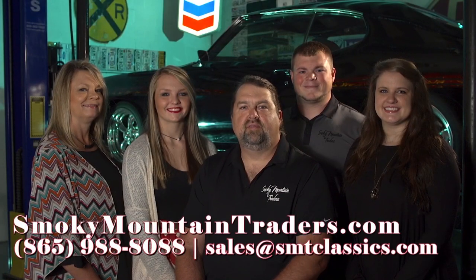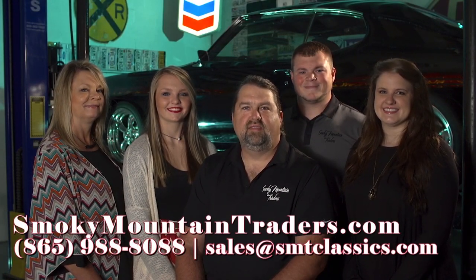Thanks for visiting us at SmokeyMountainTraders.com. If you're ever in Maryville, Tennessee, stop by and check us out.